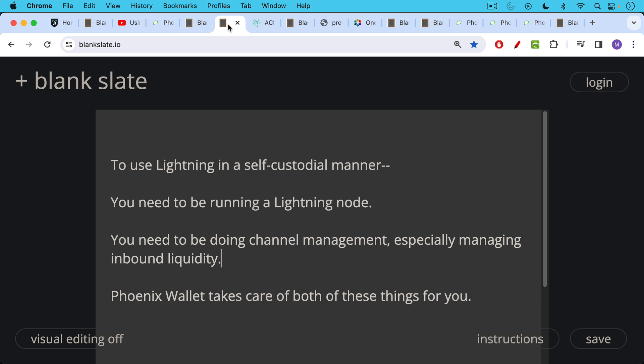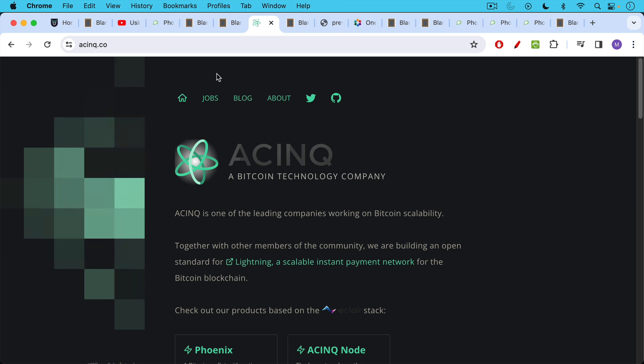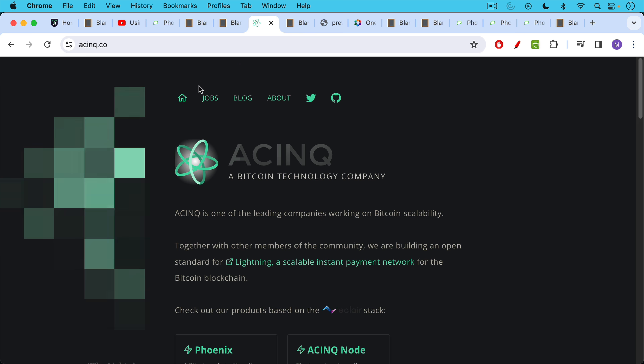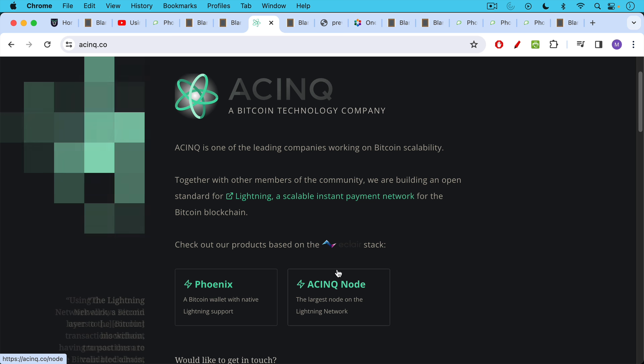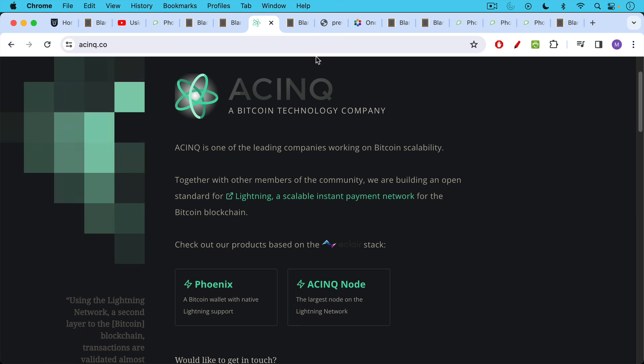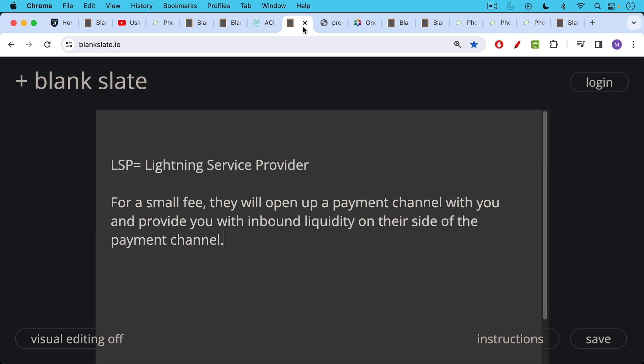Neither of these things are easy to do, but fortunately Phoenix Wallet is a huge improvement and can help take care of both of these things for you. The Phoenix Wallet is put out by Acinq, which is one of the major Lightning companies. They also say they have the largest node on the Lightning Network, which bodes well for liquidity for the Phoenix Wallet.